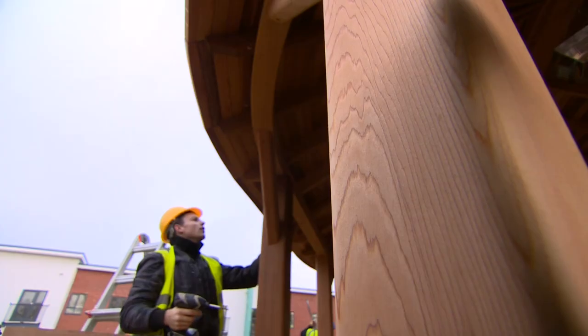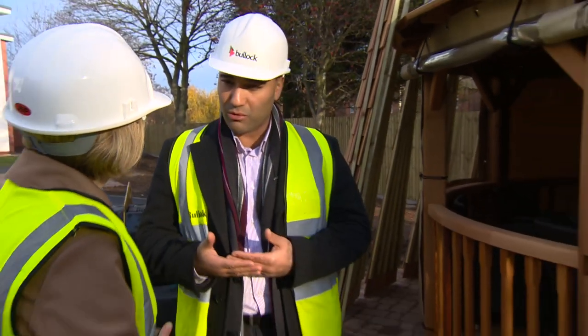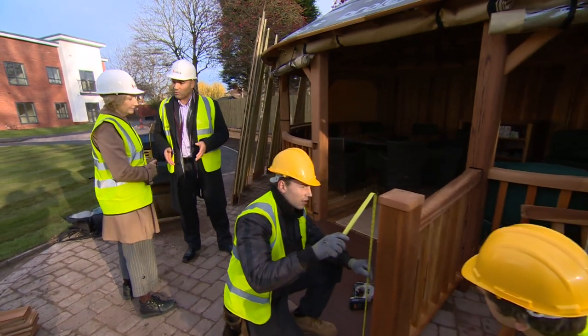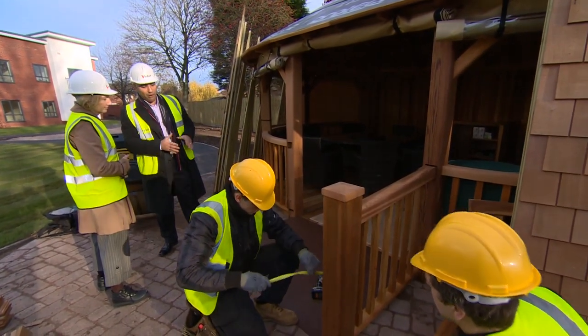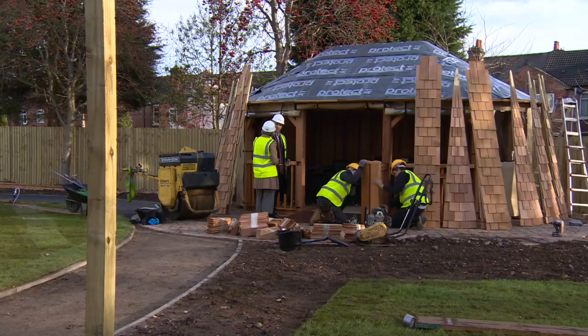We've designed this pavilion with Steve's remit in mind to create a space which is comfortable, luxurious, and can be used 12 months of the year regardless of the weather. So we've designed this garden room with handrails, with a ramp, with the specific needs of the residents at Chestnut Grange in mind — and this is it.